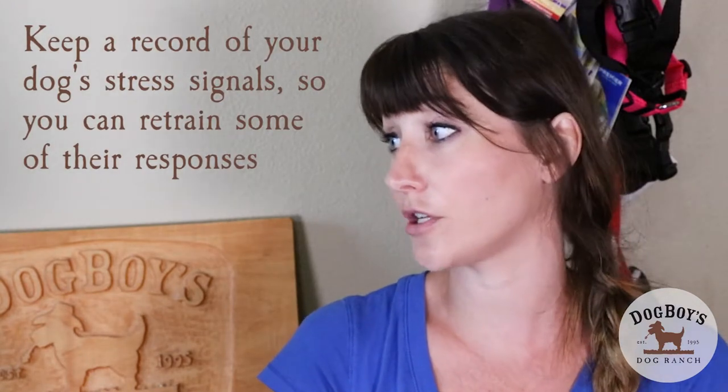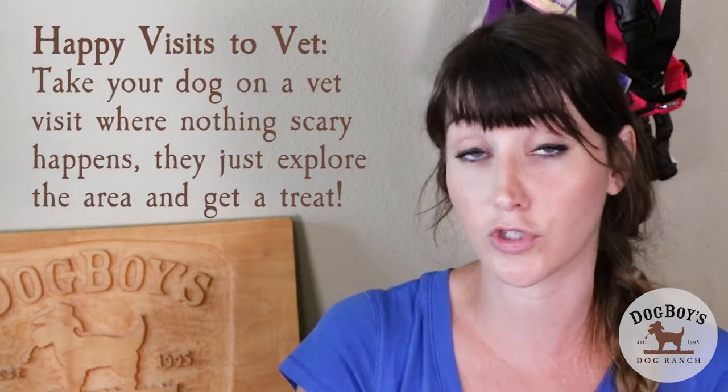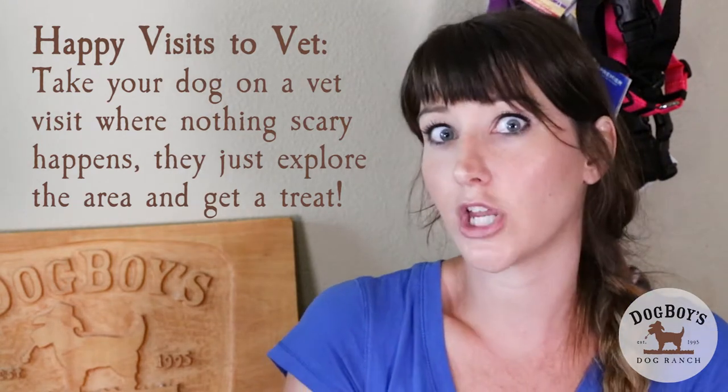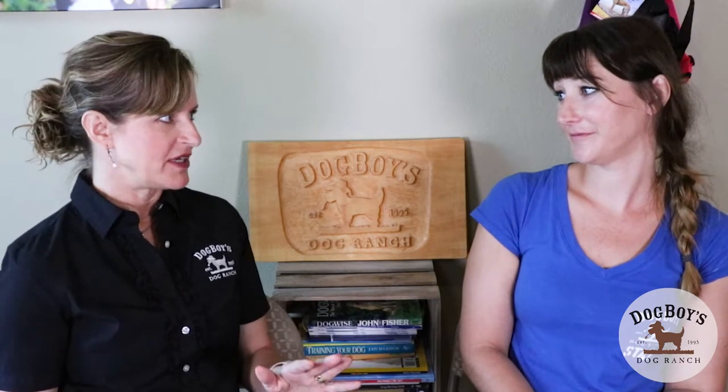A lot of dogs are really stressed out when they go to the vet, so you see a lot of stress signals there. What you can do is start trying to change those feelings by making the vet visit a little bit better — bring some treats, have the vet techs give them treats, and do things like happy visits where you come to the vet clinic and nothing bad happens. The dog is just walking around, sniffing, having positive experiences, and then leaving. You start to change those feelings of anxiety around that event. Most people would never think of taking their dog to the vet just for training purposes — just to get treats, love, and sit on a scale.